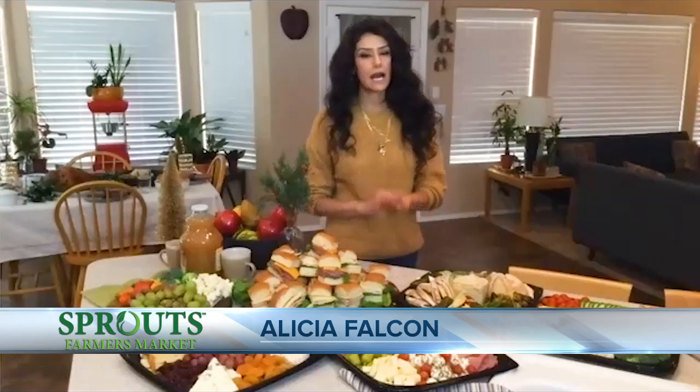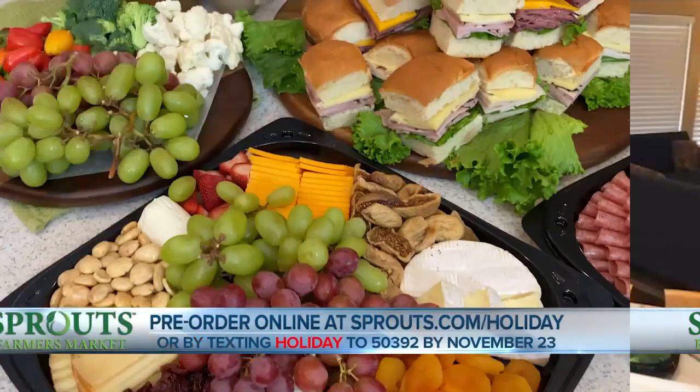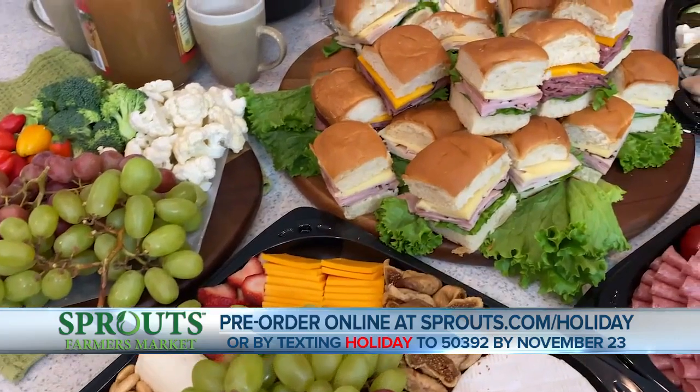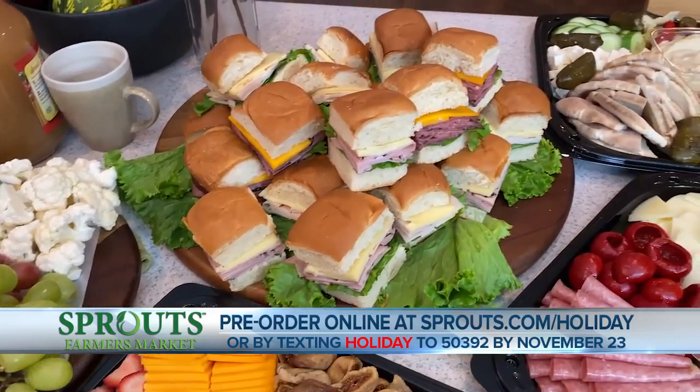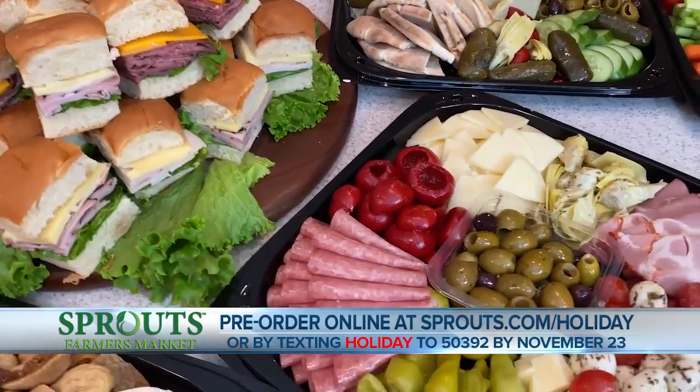Thank you so much for having me. At Sprouts, we've really made it easier than ever this year. Simply go to sprouts.com/holiday, and you can pre-order your fully prepared meats, meals, and party trays.